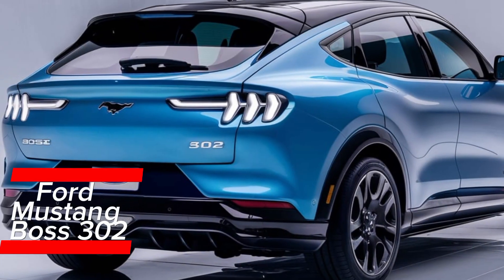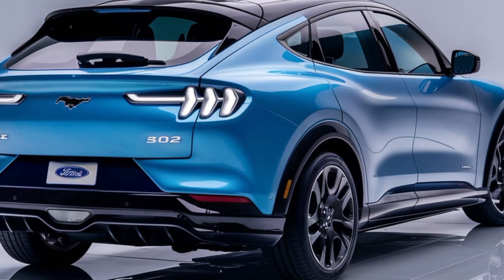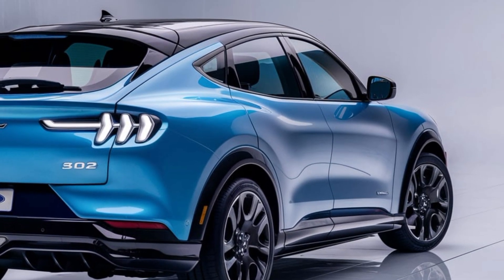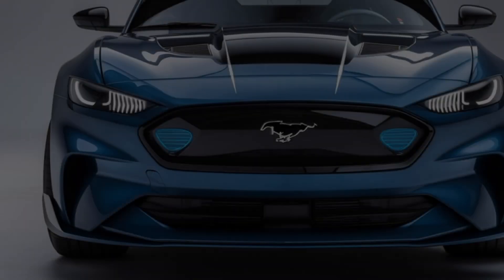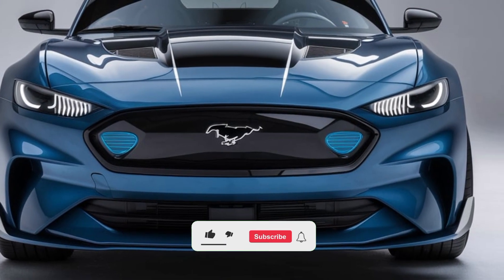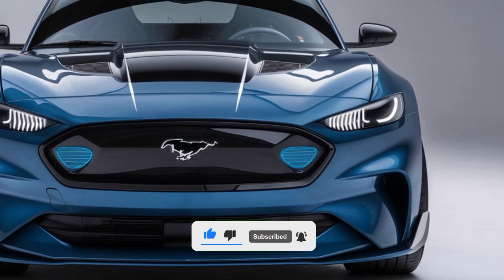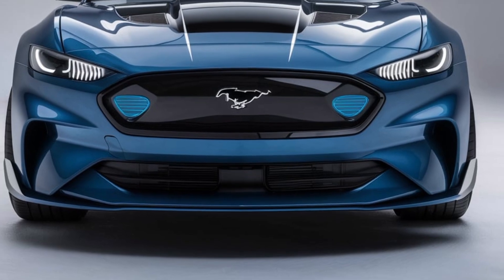The Ford Mustang Boss 302 is back and better than ever, combining the raw power of its legendary predecessors with the advanced engineering of today. This beast of a machine is designed for those who crave performance, handling, and the unmistakable roar of an American muscle car. Under the hood, the Boss 302 houses a 5.0-litre V8 engine that pumps out over 470 horsepower.